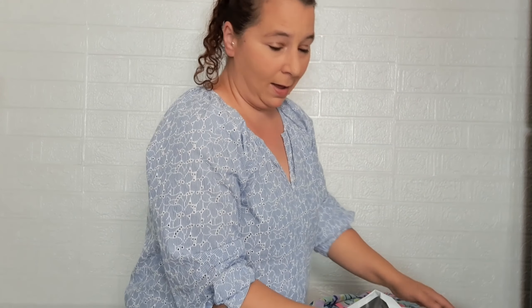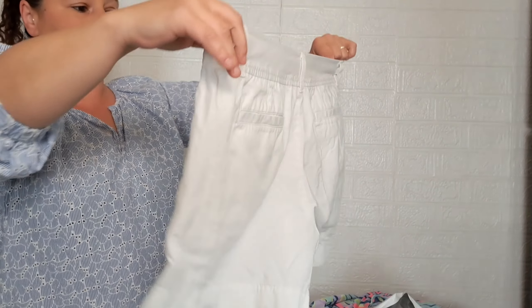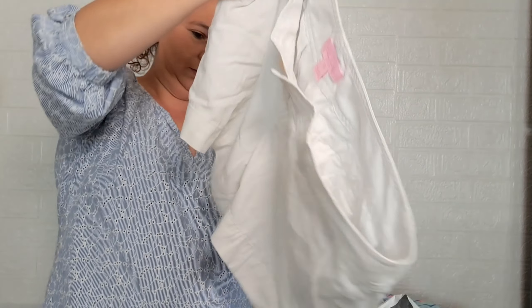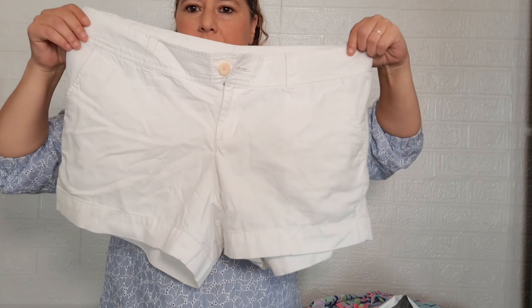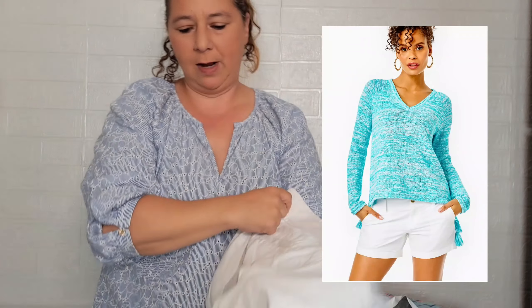Oh, white shorts, size 14. Are these the Callahan shorts? Yeah. White shorts — these don't sell for much, especially when they're not new with tags.